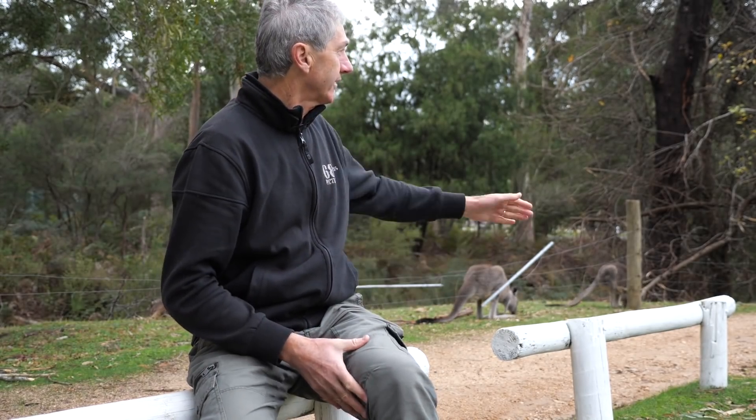I'd like to talk about some keys to maximizing our concentration and energy levels whilst we're out shooting the stars. In this beautiful location, sharing it with some friends of mine, I want to take you on a bit of a journey and look at some different subject matter and show you some different examples of images. So let's go.